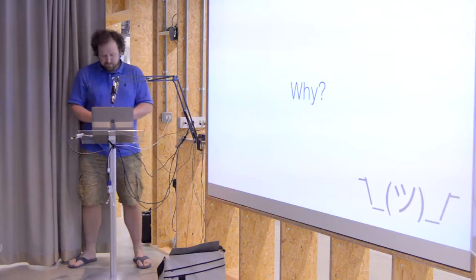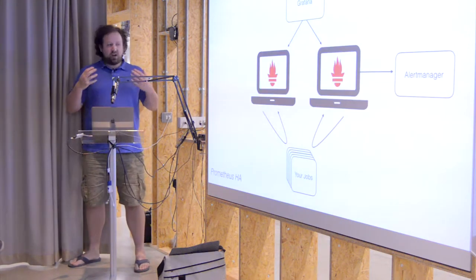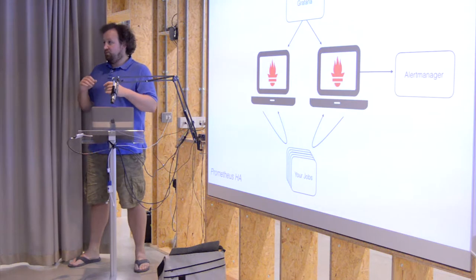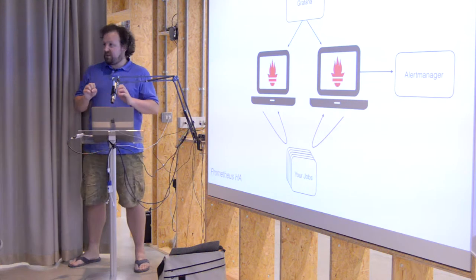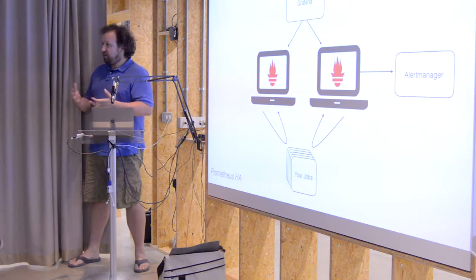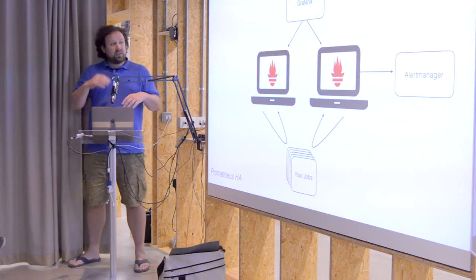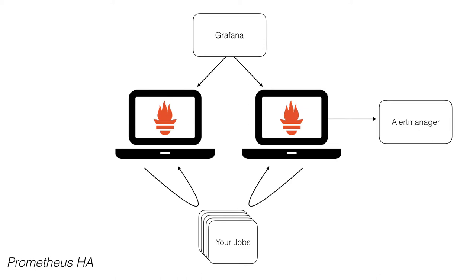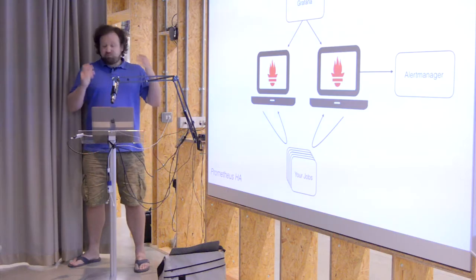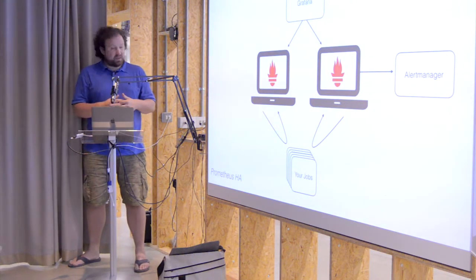So why Cortex? What are we trying to do? In the Prometheus world, the high availability story is that you run two Prometheuses and you mirror all of your data between them. Your two Prometheuses scrape all your jobs, and then you have Grafana pointing at one, and when that goes wrong you point at the other. Alerting's also got a nice high availability story.